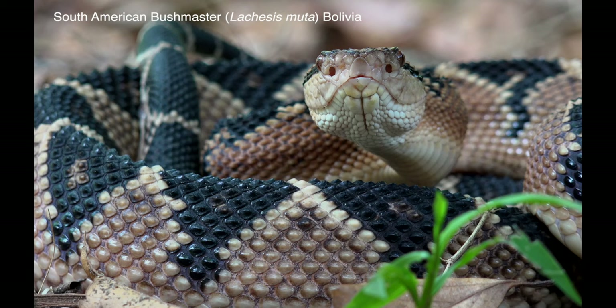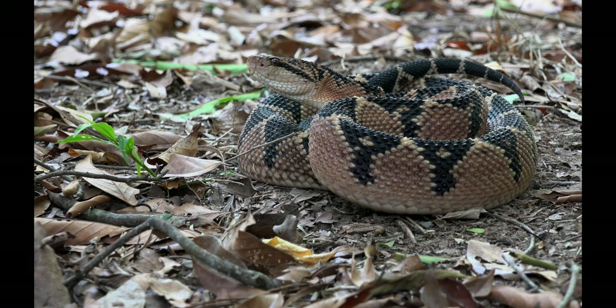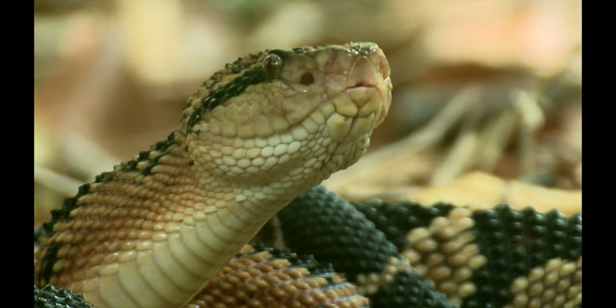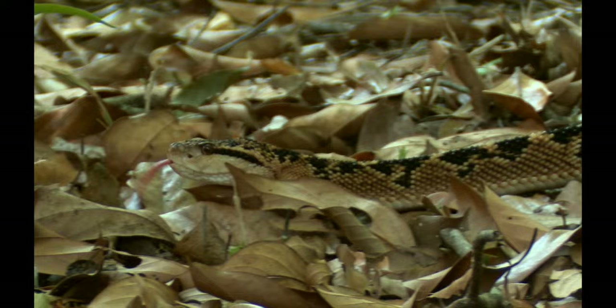Bushmasters are the largest vipers. Unlike all other vipers, they lay eggs rather than bearing live young. My experience with filming them in Bolivia is that they are relatively placid. I consider them one of the most stunning of all snakes.